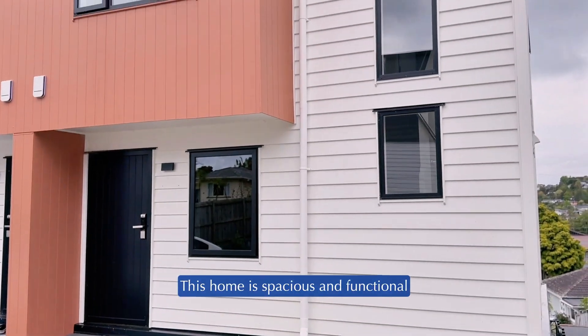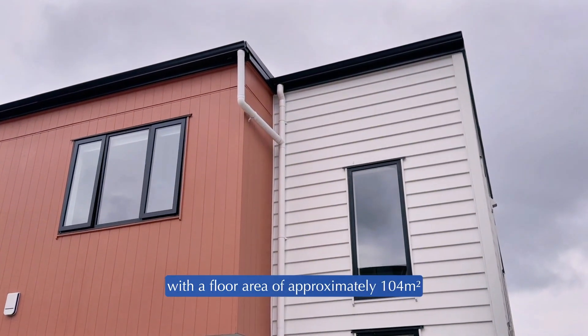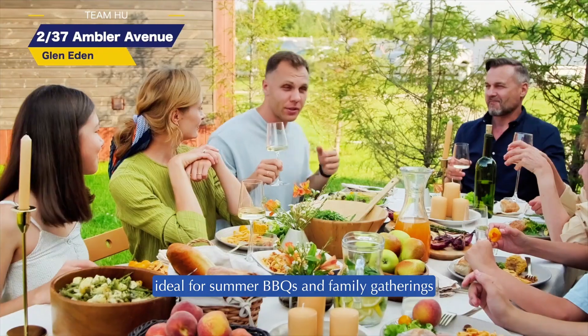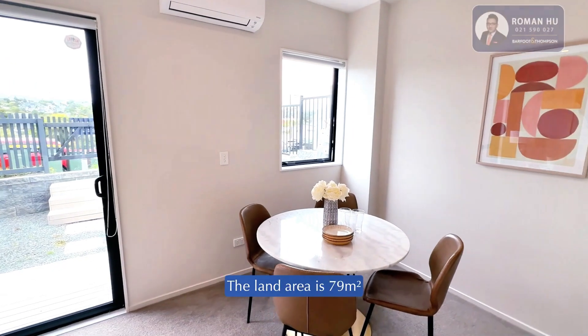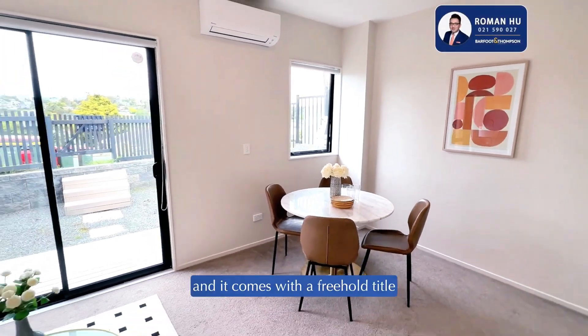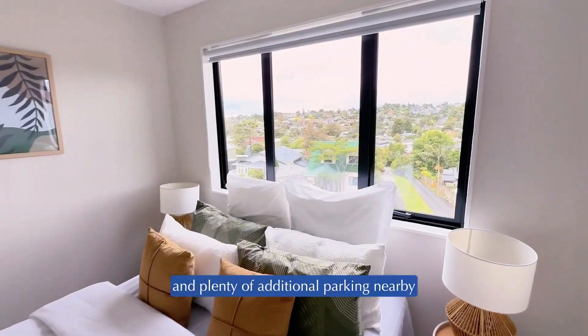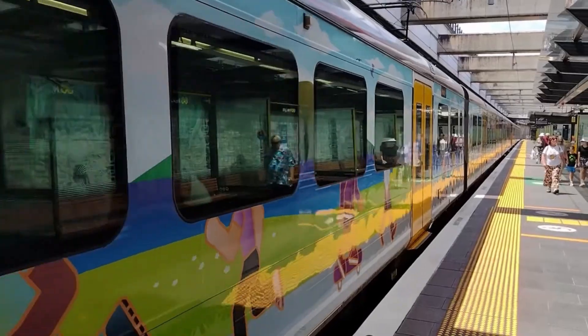This home is spacious and functional with a floor area of approximately 104 square meters and an outdoor deck spanning 25 square meters — ideal for summer barbecues and family gatherings. The land area is 79 square meters and it comes with a freehold title, a designated car park, and plenty of additional parking nearby.